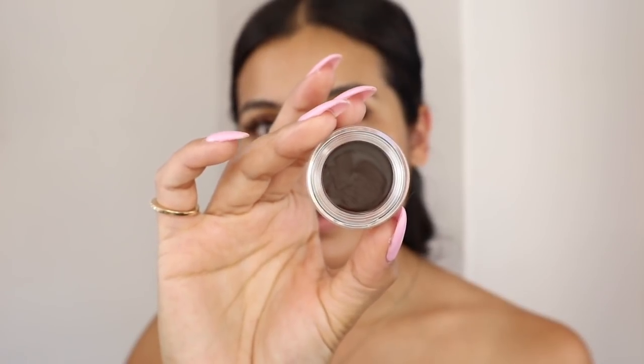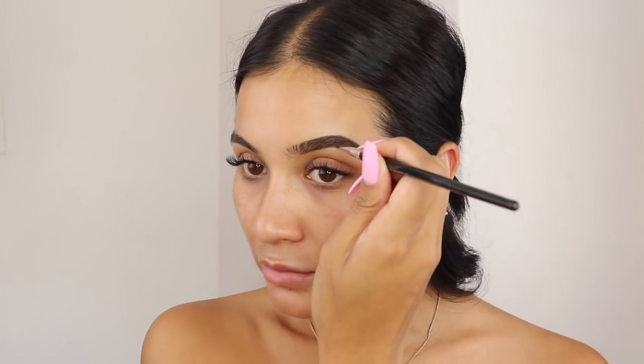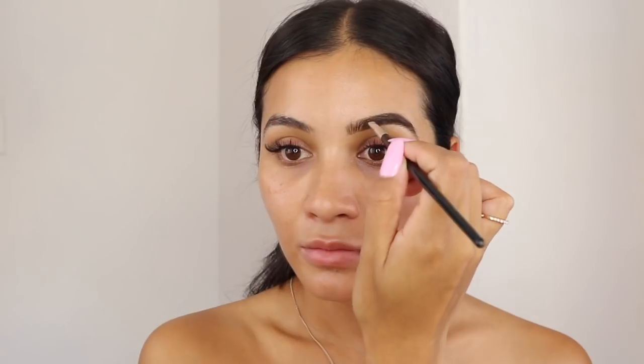For my brows, I'm using the Isla Brow Pomade in number 10, shade dark brown. It reminds me a lot of the Benefit Ka-Brow that I always use. I'm going to do a super bold brow because I haven't done one in a while — this stuff is so pigmented. To clean up my brows, I'm using the Maybelline Brow Precise Perfecting Highlighter.